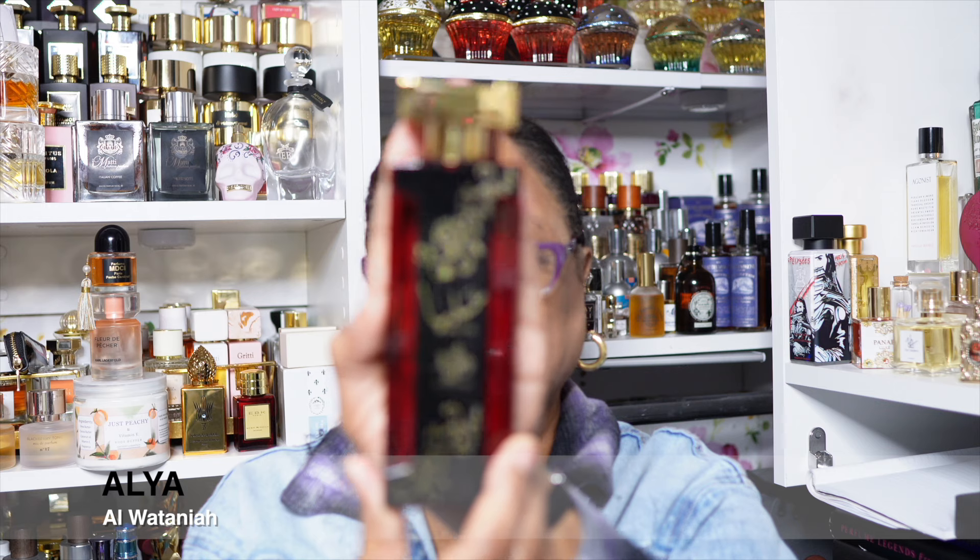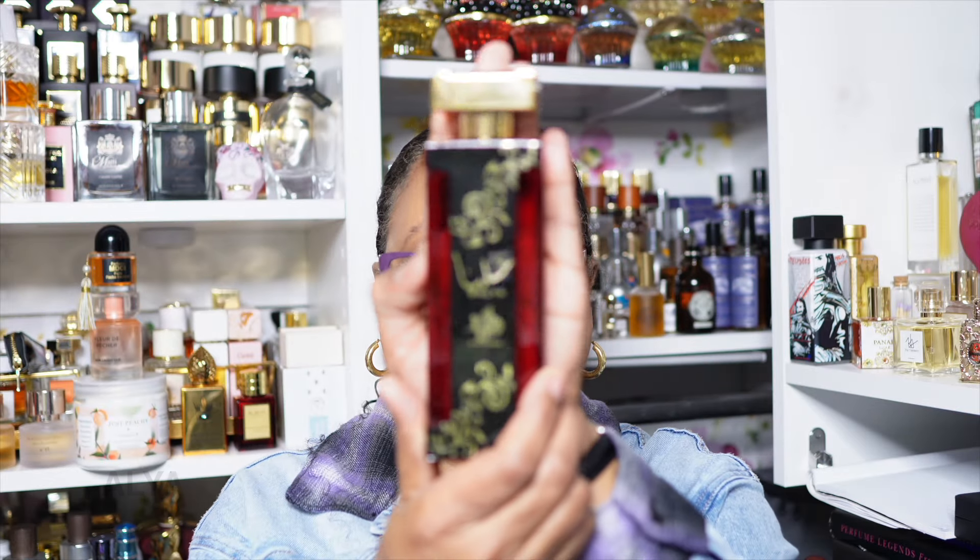Beautiful bottle — I don't know what it's called but it's a beautiful bottle. Didn't make the cut. I think this leans masculine. This is a no. Gorgeous bottle, wish there was different juice on the inside. Definitely no.